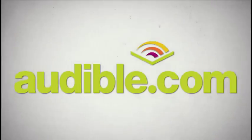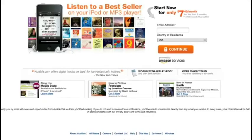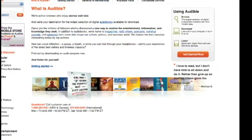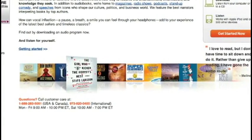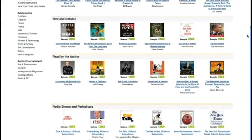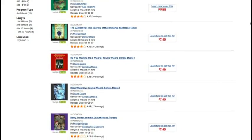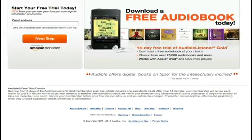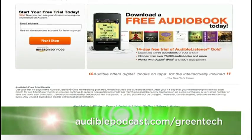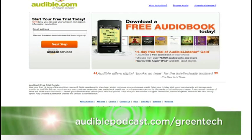We want to thank our sponsor Audible.com, a leading provider of audiobooks with more than 75,000 downloadable titles across fiction, nonfiction, and periodicals. A friend plays them in her car when she drives the kids to school - they don't squabble, and as a family they listen to great books, currently working through the Harry Potter series. They're all at the same point and can talk about it. Go to audiblepodcast.com/greentech to download a free audiobook.